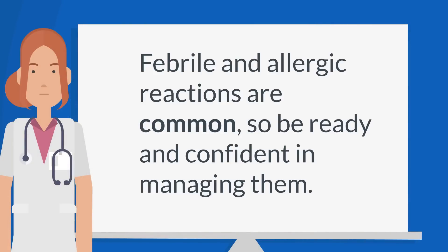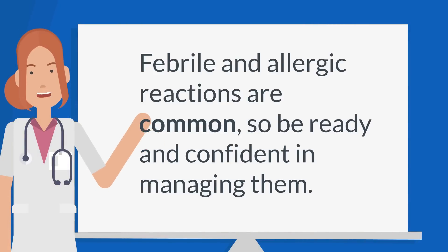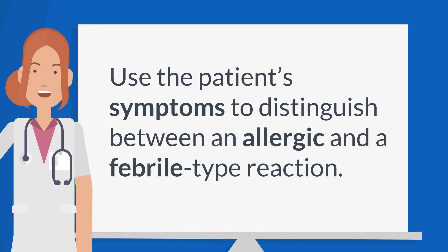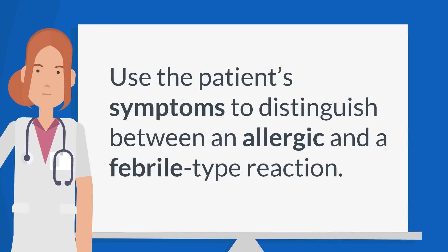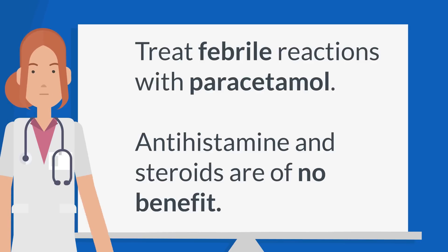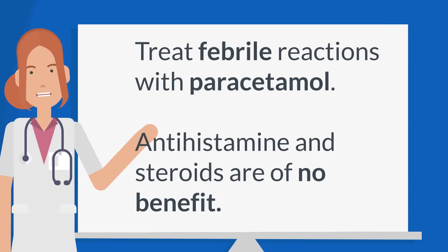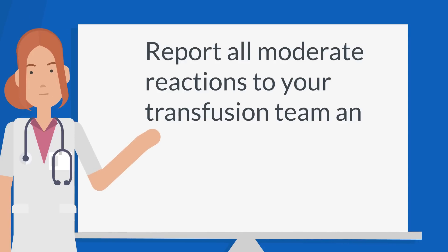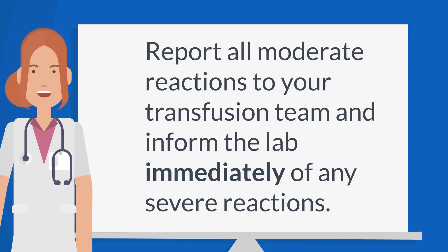To summarise: febrile and allergic reactions are common, so be ready and confident in managing them. Use the patient's symptoms to distinguish between an allergic and a febrile type reaction. Treat febrile reactions with paracetamol — antihistamine and steroids are of no benefit. Report all moderate reactions to your transfusion team, and inform the lab immediately of any severe reactions.